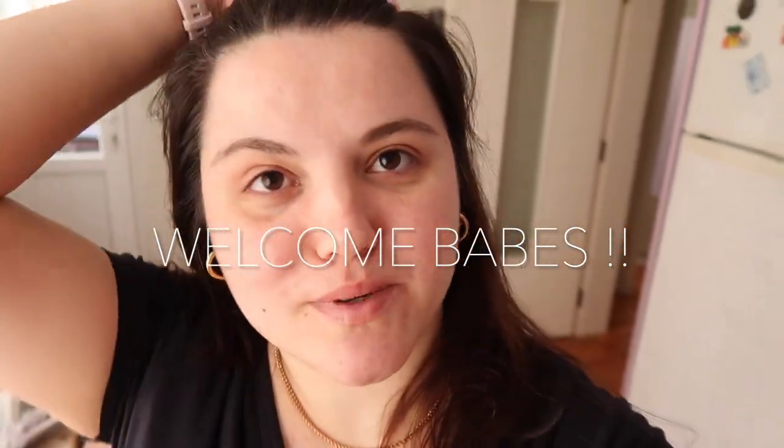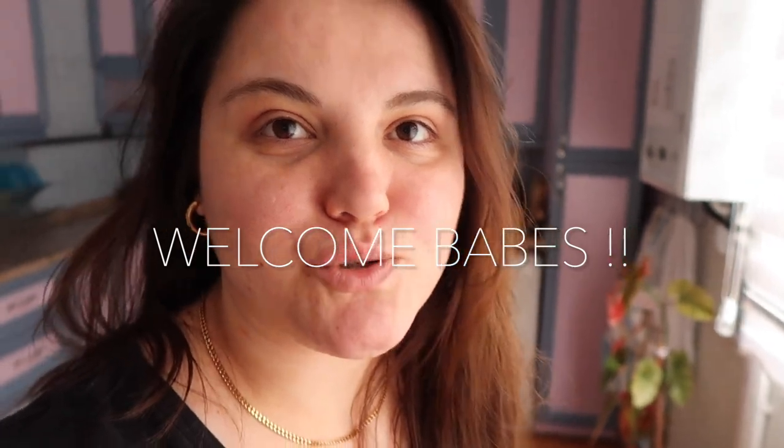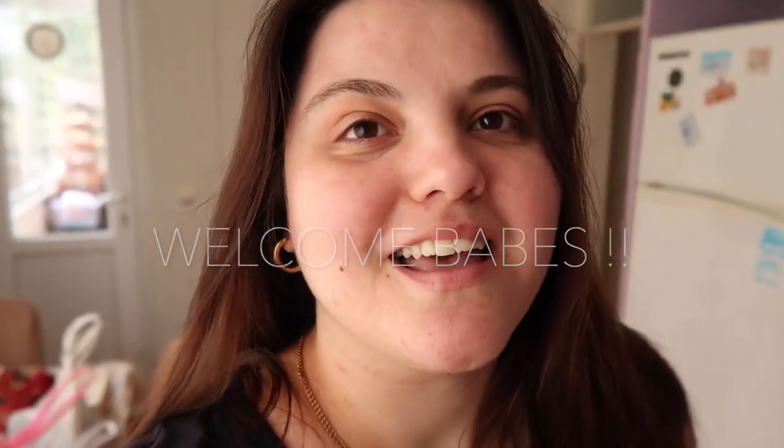Hello everybody, welcome back to my channel. It's been a long time again, but this time I didn't take that much of a break. I'm in a very different place - if you've watched my previous videos you've already seen this kitchen. It's my family's house. I've been here since the end of March - I came on the 27th and I'm still here. My plan is to stay till the end of April and then go back to Istanbul in May. There's a story behind why I'm here.